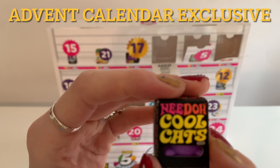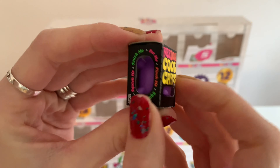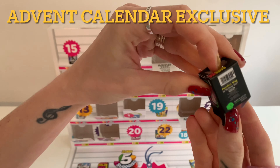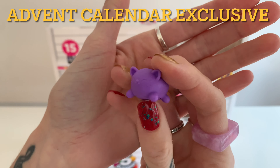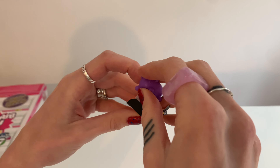Oh my gosh, you guys. It's the sensory squishy. Do you know what, it is a little bit squishy. So, so cool. I love the design on these — they're really colourful. But I've just got a feeling this is going to come out. It does! Look, it comes out of the box. It's not attached, and if you look, it really does squish. This is the best one yet.